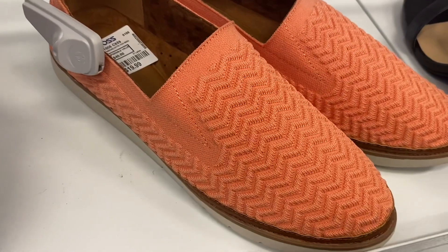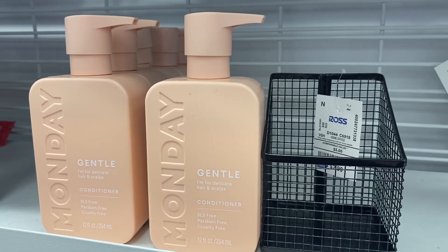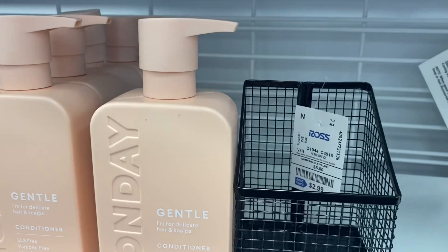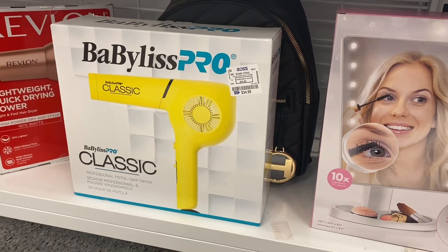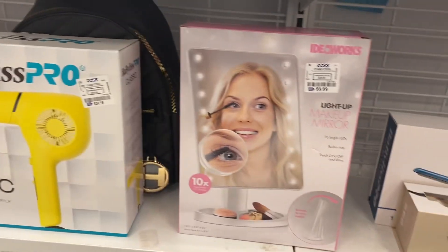I thought these were cool — they're like a peach color and they're $19.99. They still have the conditioner, and they have this little basket here going for $2.99. They have some new stuff — they have the Revlon that was here last time, and this BaByliss Pro is $34.99.